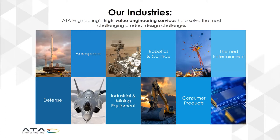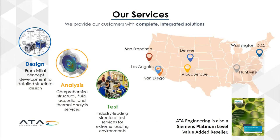We also have a growing business in robotics and controls and themed entertainment and other industries such as defense, industrial and mining equipment, consumer products, et cetera. We provide service for our customers of complete integrated solutions, including design, analysis, and tests from our offices all over the country.